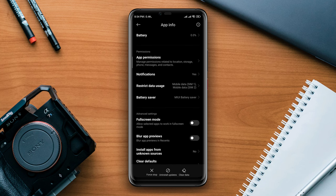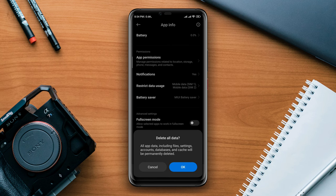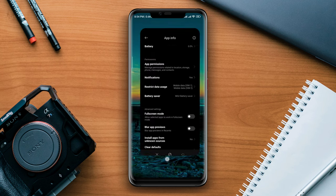Now scroll down, tap Clear Data, then tap Clear All Data. After that, go back to the main Settings on your device.